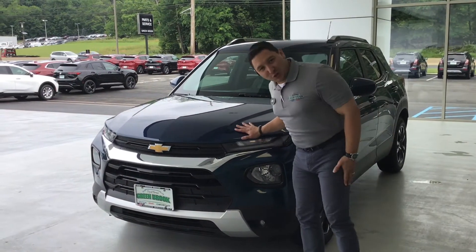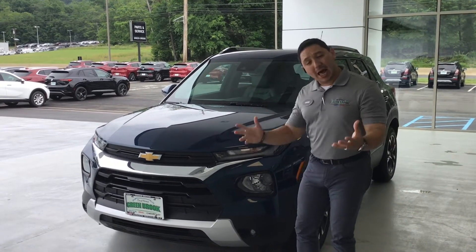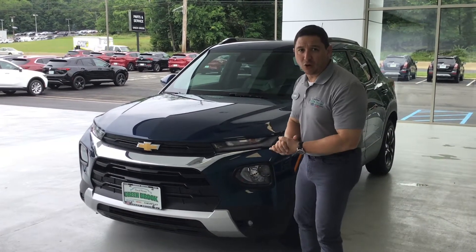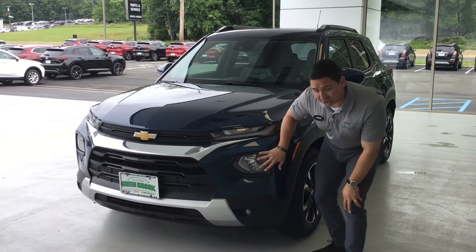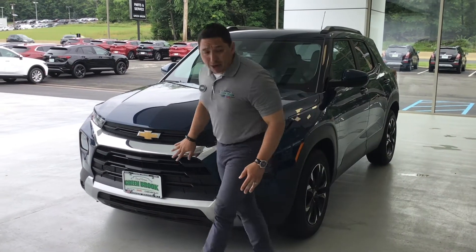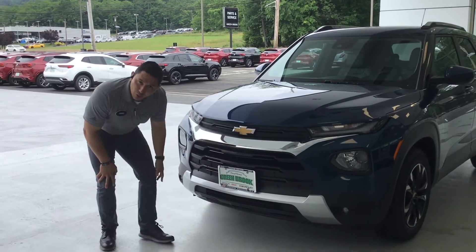Here we have the Chevy Trailblazer, one of the vehicles making a lot of noise in the industry because it has a lot of capabilities and safety features. Right here at the front you can see the sportiness of the vehicle. The headlights are positioned a little differently, you get nice LED daytime running lights, and you also get nice chrome accents in the center with a little bit of gray on the bottom as well.